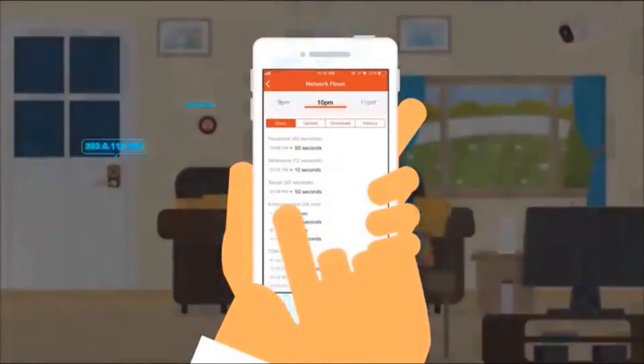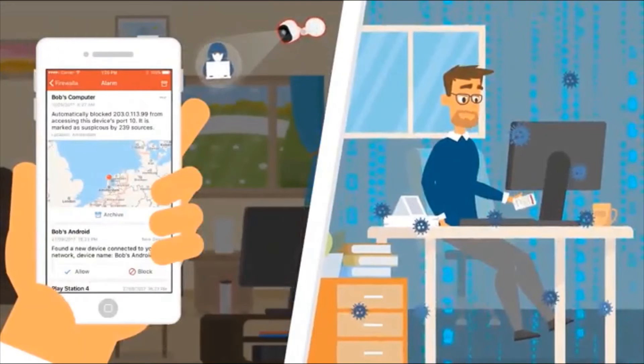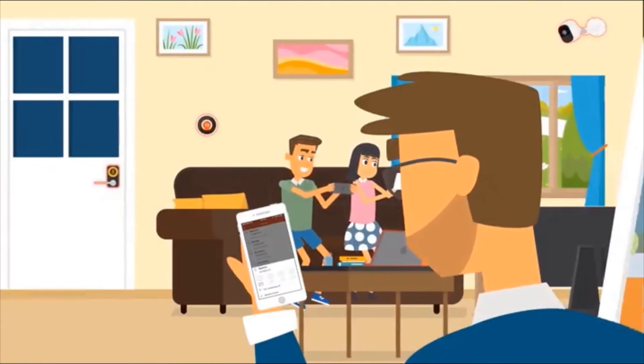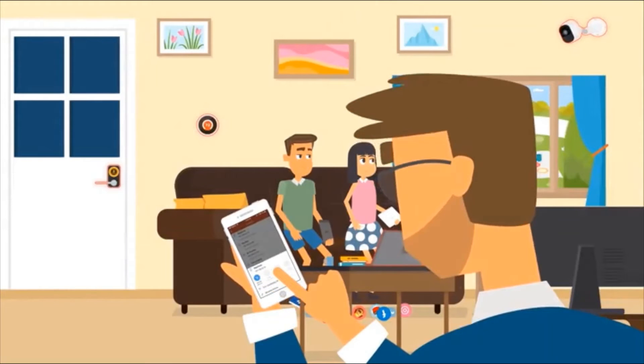Okay, let's launch the app and see what's happening. Hey, look over there — someone's hacking into your security camera and your computer. Let Firewalla handle it. Your kids have been on those tablets for hours. They need to be outside, so let's turn off their internet.